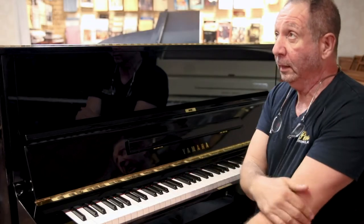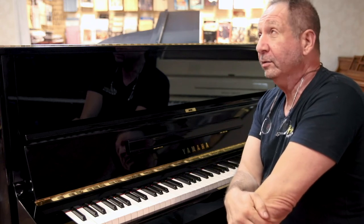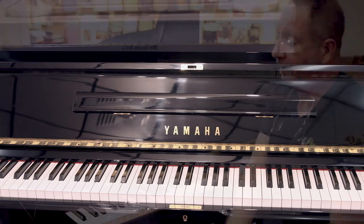It's just extremely highly rated. If you look at the piano book by a man named Larry Fine, what he says — and I'm paraphrasing — is technicians are enthusiastic about servicing this piano. It's their pick of the litter.